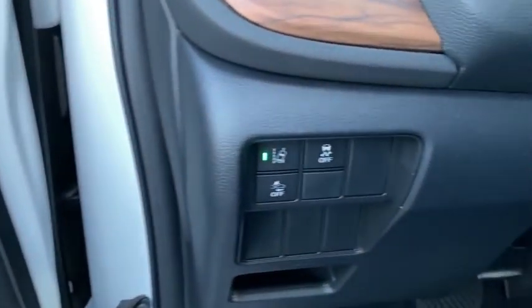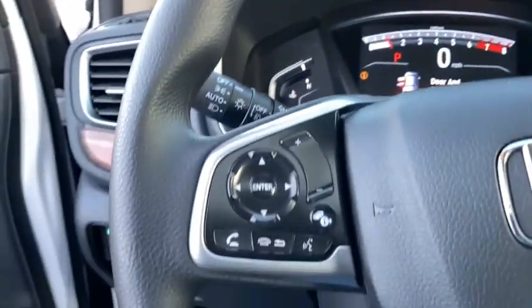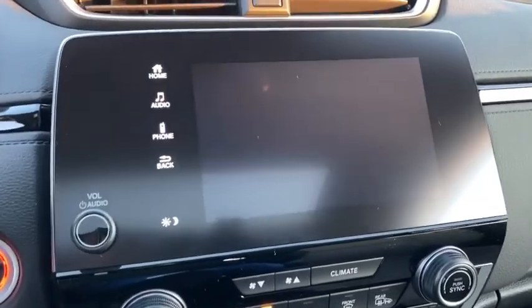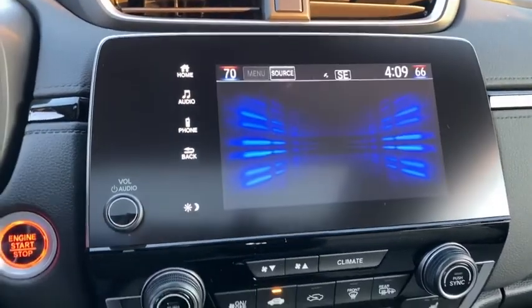Inside you'll find backup camera, keyless entry, adaptive cruise control, HD radio, satellite radio, auxiliary audio input, keyless start, steering wheel audio controls, and MP3 player.